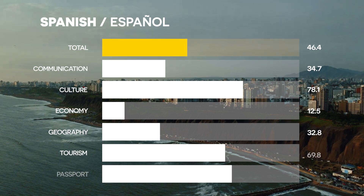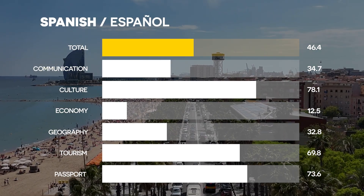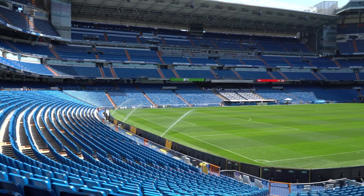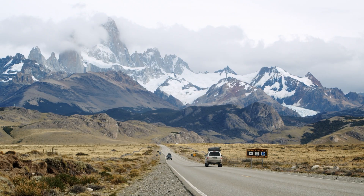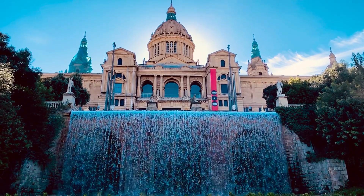Number 2: Spanish. With over 500 million speakers, Spanish is one of the most useful languages for travel and business. It's spoken across Latin America, Spain and even the US. Whether you're backpacking through South America or working in international trade, Spanish is a top-tier choice.